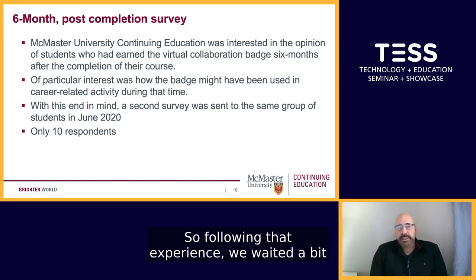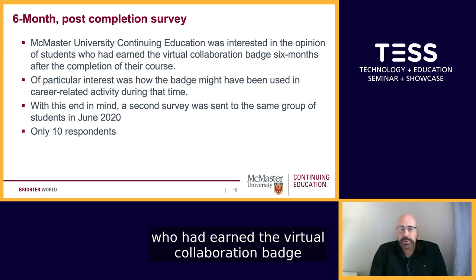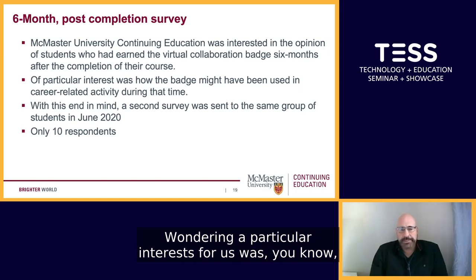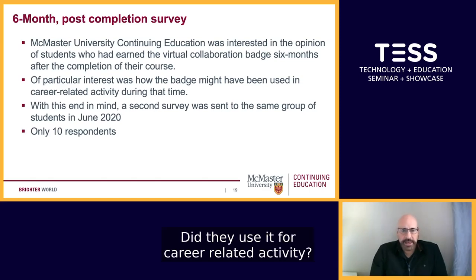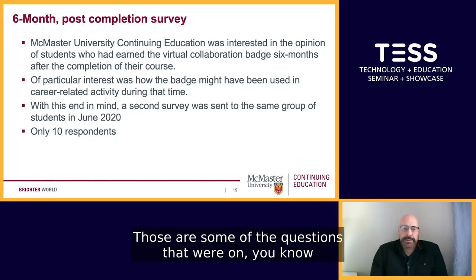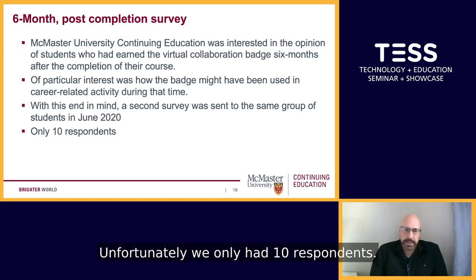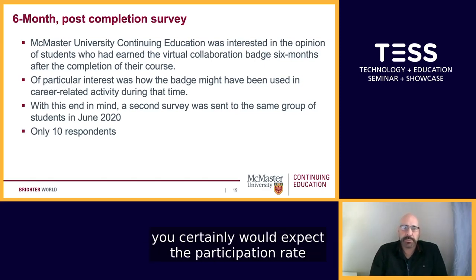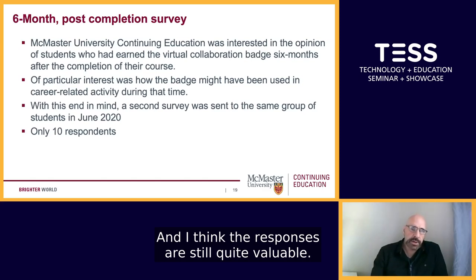Following that experience, six months after the completion of the course, we were very interested in the opinion of those students who had earned the virtual collaboration badge. We were particularly interested in how the badge might have been used — did they use it for career-related activity, and was it of any value to them? A second survey was conducted in June of 2020. Unfortunately, we only had 10 respondents, though it wasn't completely a surprise, as six months after an experience you would expect participation to drop off.